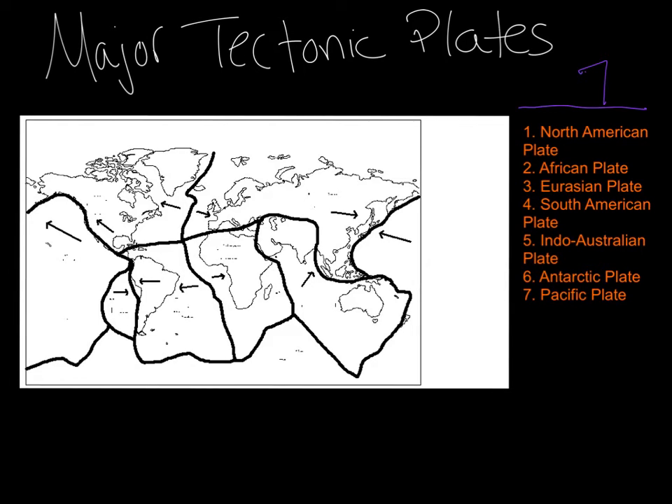Let's start with the very first one. Number one is the North American plate. The keyword here is North America. You just look at your map and figure out where North America is — wherever North America is, the plate that lies on top or under North America, that would be your North American plate. Can you find it? Great job. This right here is the North American plate. Number two, the African plate. Africa being our keyword, find Africa on the map and the plate that lies underneath Africa — that's your African plate. Can you find it? Great job. Here's number two, the African plate.